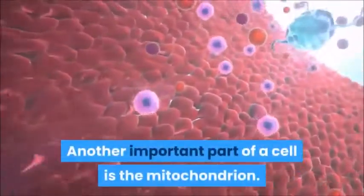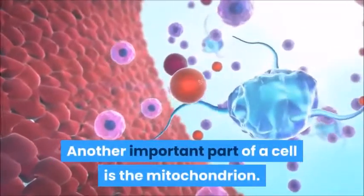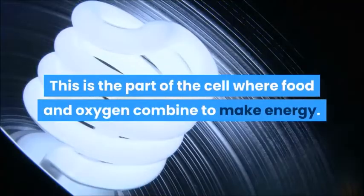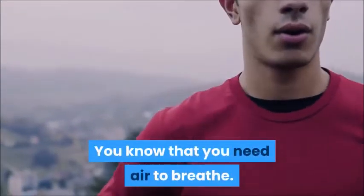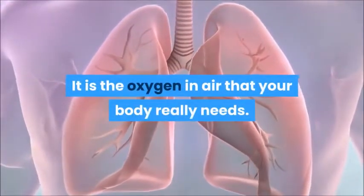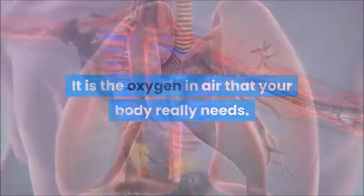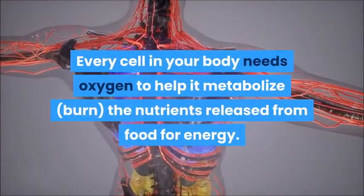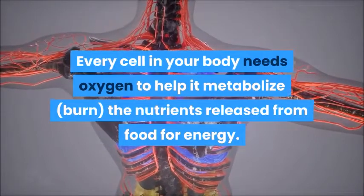Another important part of a cell is the mitochondrion. This is the part of the cell where food and oxygen combine to make energy. You know that you need air to breathe. It is the oxygen in air that your body really needs. Every cell in your body needs oxygen to help it metabolize the nutrients released from food for energy.